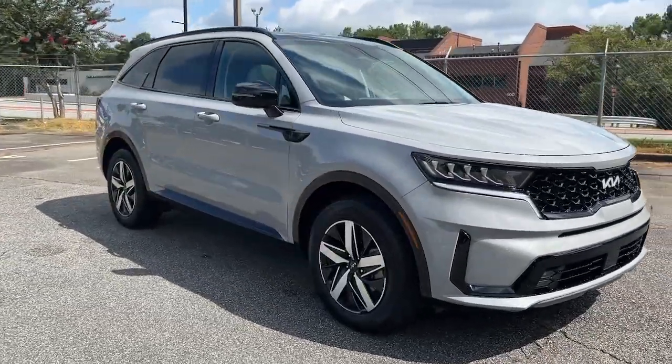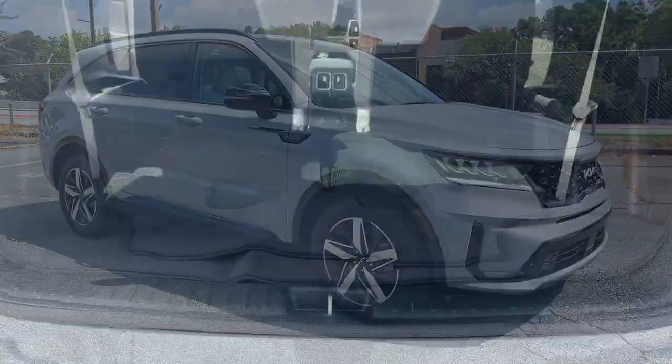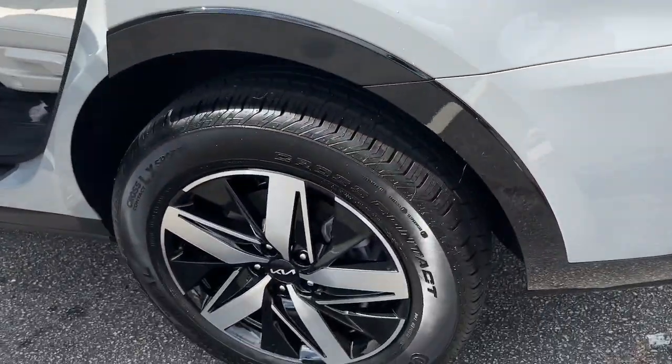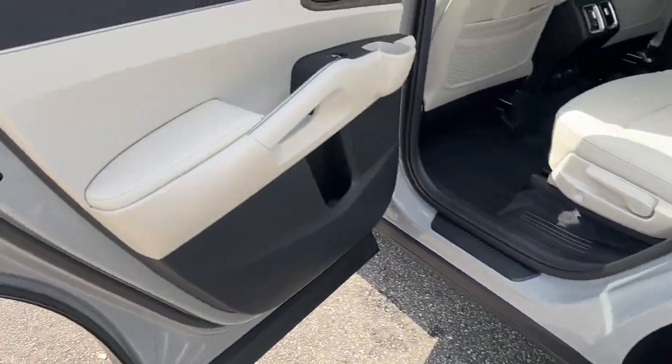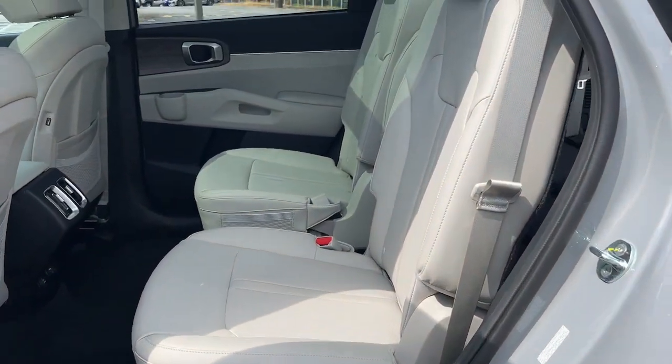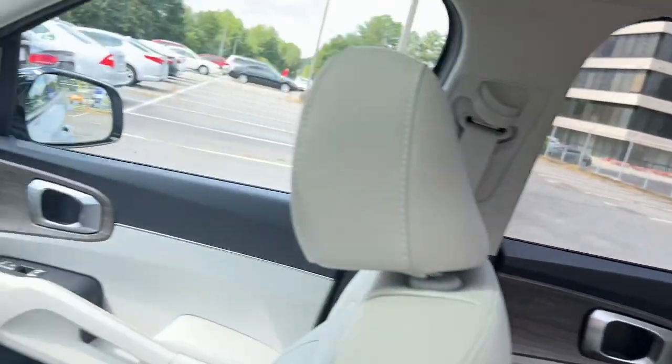The following are some of this vehicle's highlighted options: navigation system, hands-free liftgate, keyless entry, power liftgate, satellite radio, remote engine start, fog lamps, heated mirrors, backup camera, woodgrain interior trim.